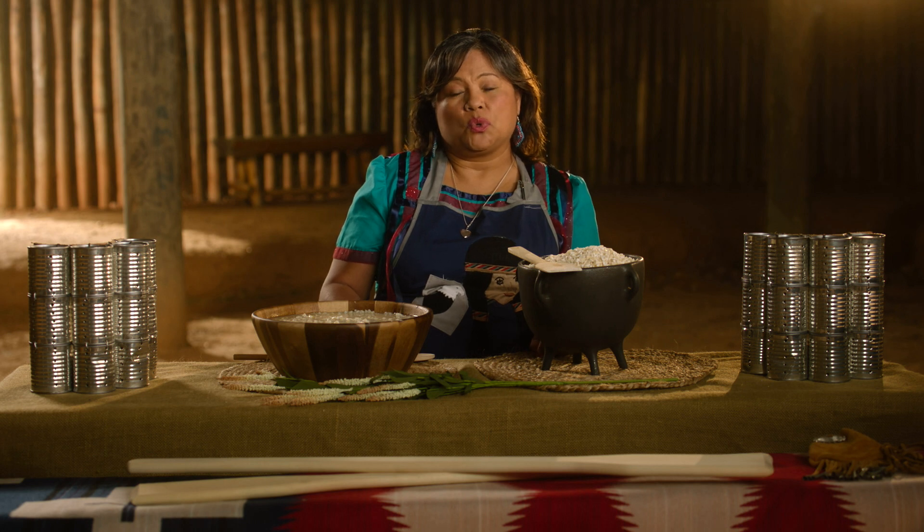When I cook pashofa in a roaster, I set it to about 250 and let it cook all night, so the corn and the meat cook together and the meat really enhances the flavor of the corn.